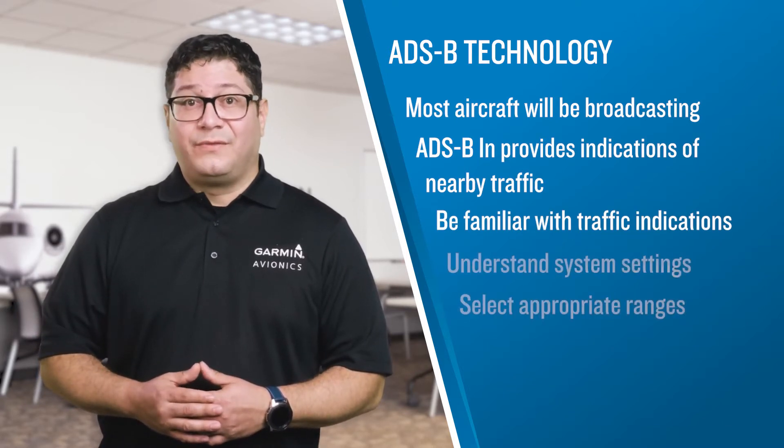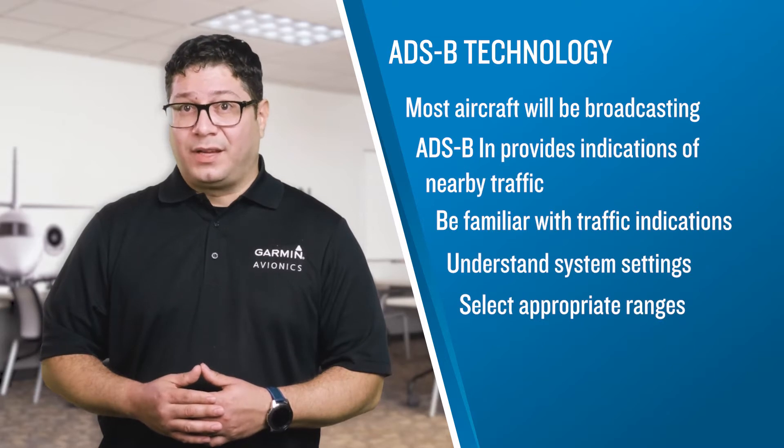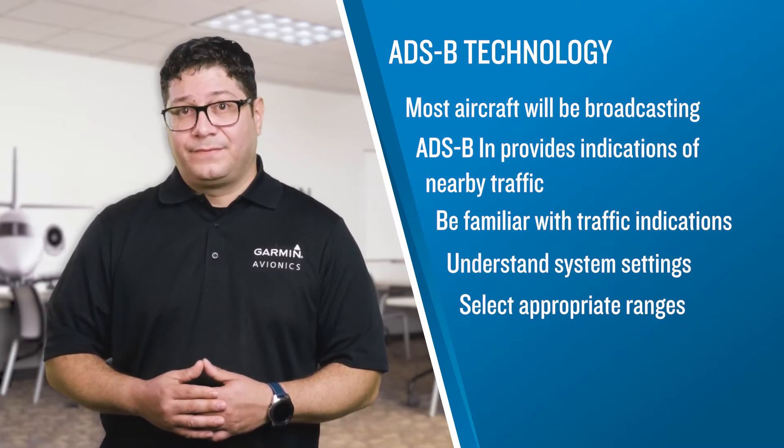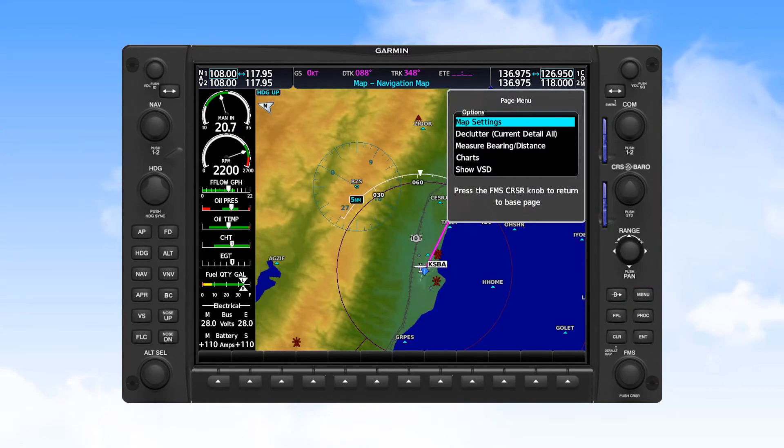You should also understand the various settings for display of traffic and be sure to select appropriate ranges for viewing. For example, on the Garmin G1000 NXI system, you can select the menu button on the MFD.